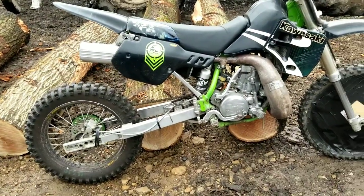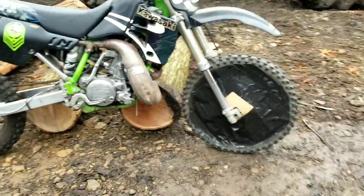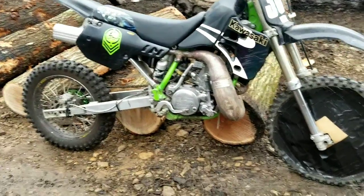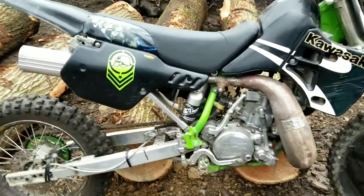Pretty bored today with this whole quarantine thing going on, so I figured I'd bust out the old dirt bike. Last time it ran was at a drag race, so it's literally still set up for drag racing. There's a cheater plate on there — she's a ripper. It's an '01 KX 500.